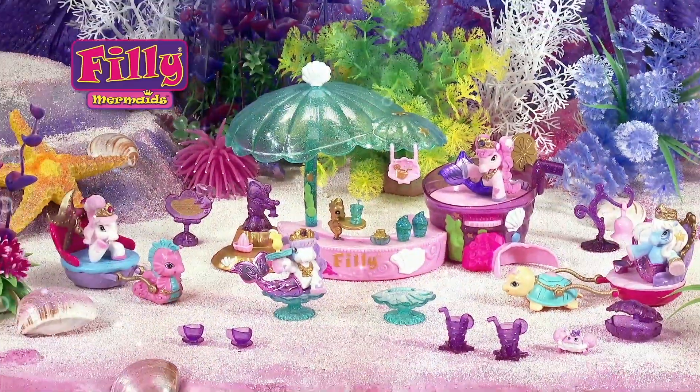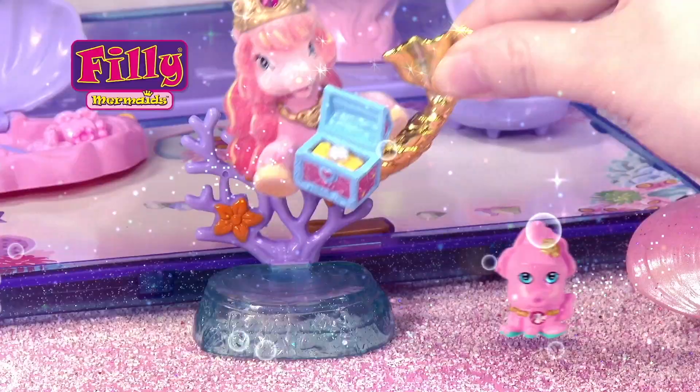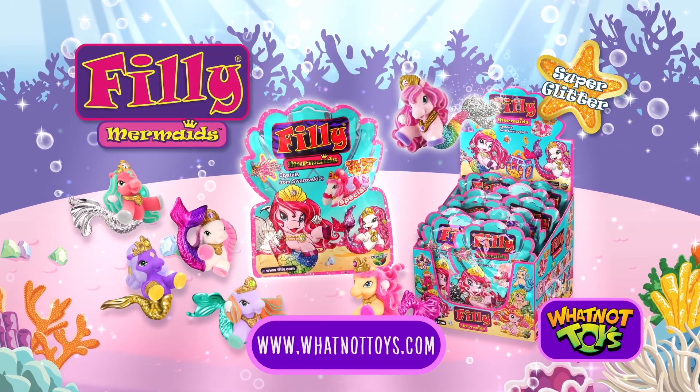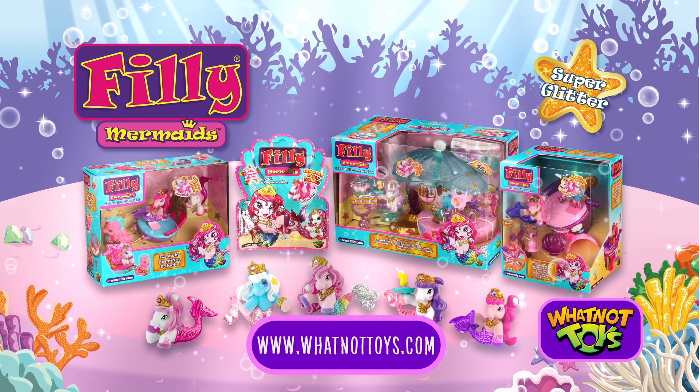Filly Mermaids love to frolic and play. But most of all, they love to discover hidden treasures in their paradise under the sea. Find Filly Mermaid blind bags and play sets by visiting your favorite toy retailer today.